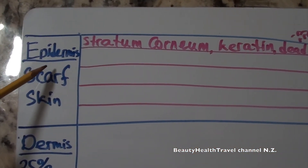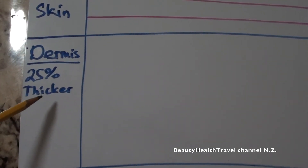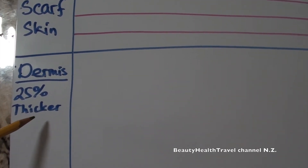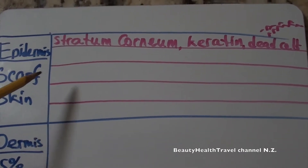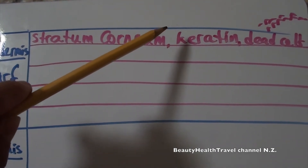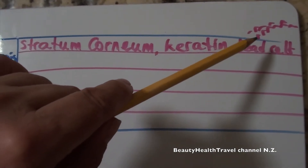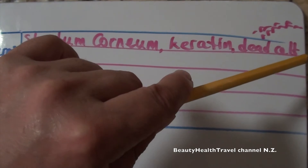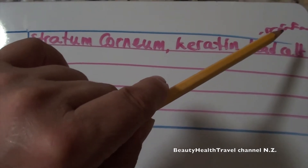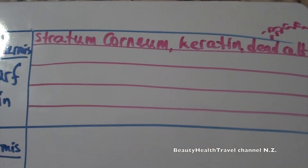The epidermis, the outer layer of the skin, is also called the scarf skin because it is 25 times thinner than the dermis. The first layer, stratum corneum, is the top outer layer. It is made of the protein keratin and contains dead cells. Dead cells are constantly shed by touching surfaces, scratching, or scrubbing using a facial scrub to rejuvenate the skin by cosmetologists or estheticians.